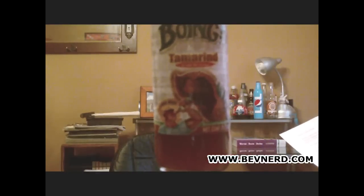Anyways, let's get on with the Boing, shall we? We are with Boing Tamarind Drink.